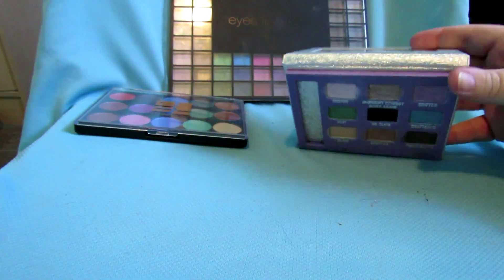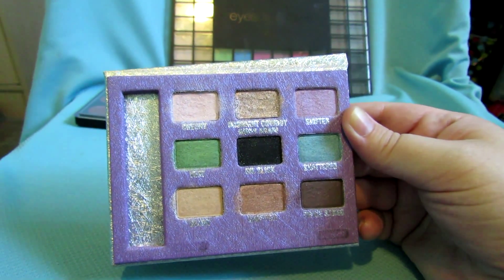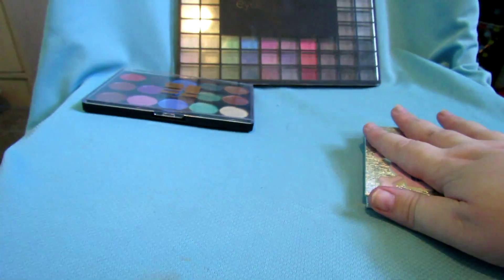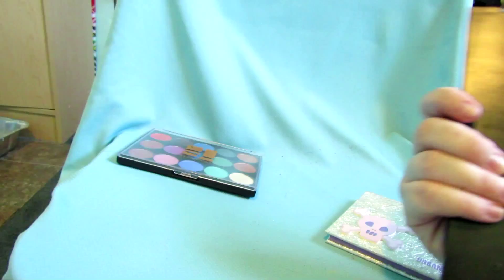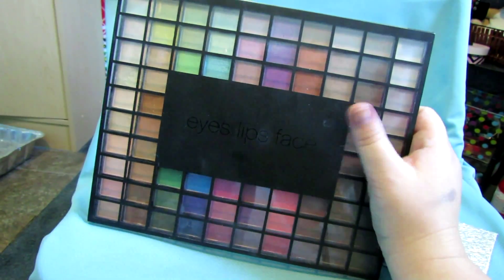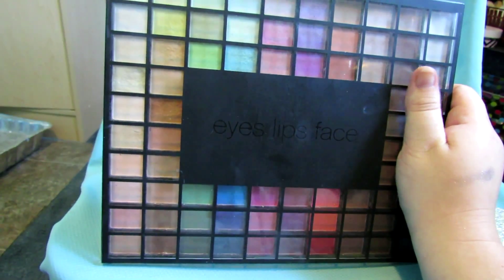I don't really wear any of the colors in the Urban Decay Skull palette to be honest, so I may give that away — that's a maybe. This is my ELF 100 palette. This has like any color I want when I want to get some color. I'm actually going to buy a new one of these because this one is a few years old, but the pigmentation is still good and it's not like I wear colors day-to-day, so I'm going to hold on to it.